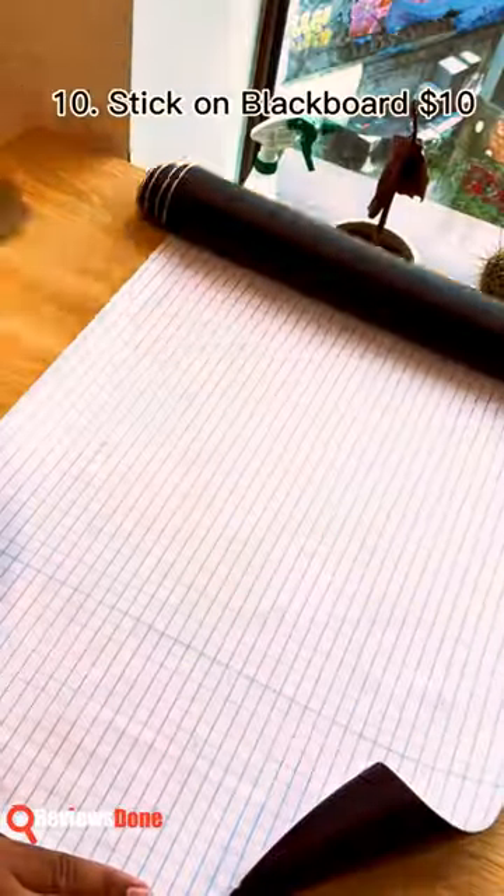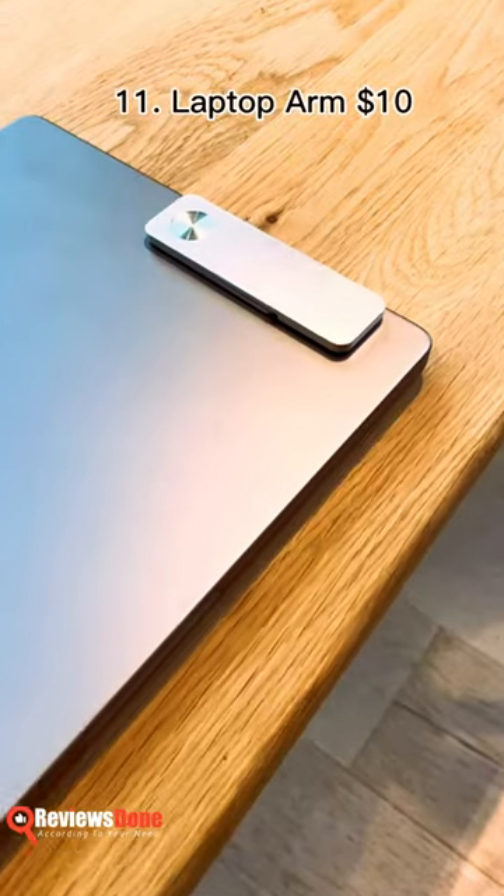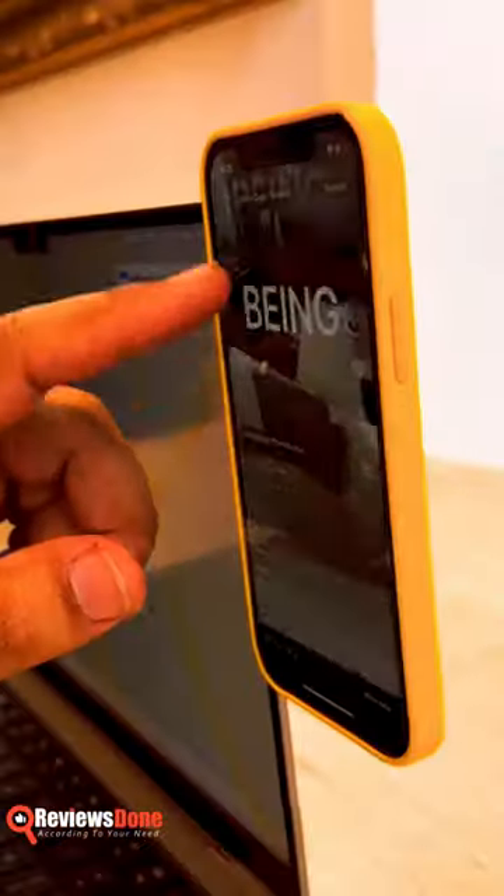A transparent vinyl sticker transforms any surface into a fully functional whiteboard. Boost your productivity with a laptop phone mount that sticks your phone to your laptop.